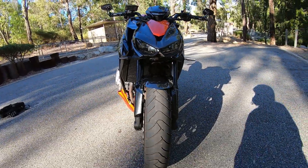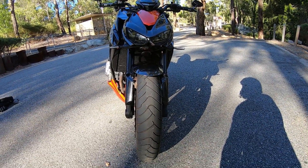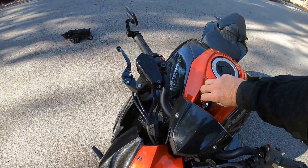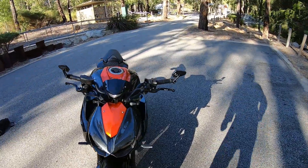But look at these headlights, man — look at that. It has four LEDs in there, which are pretty cool. I'll switch that on for you so you can see them. I'm going to start it first — have a listen to this. Actually, I'm going to show you the dash first.